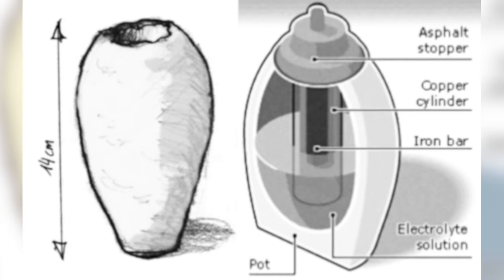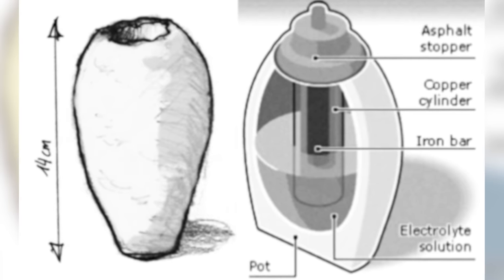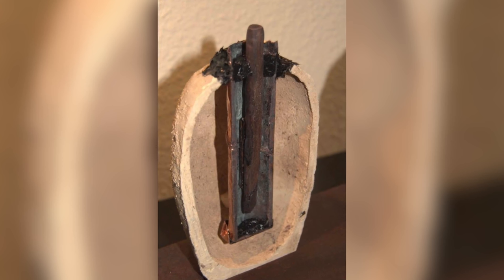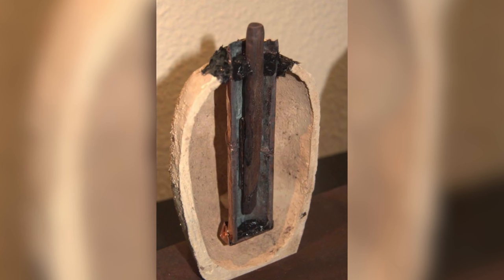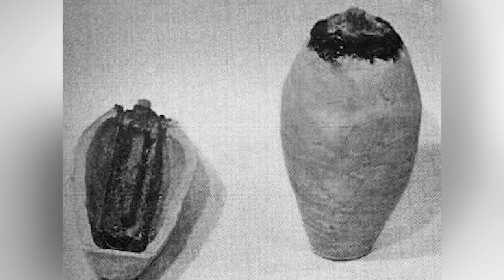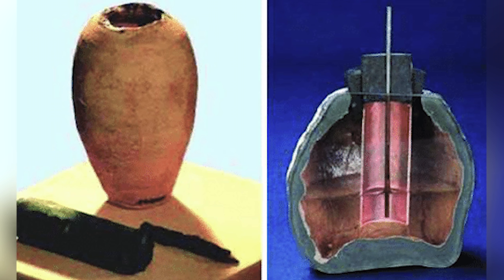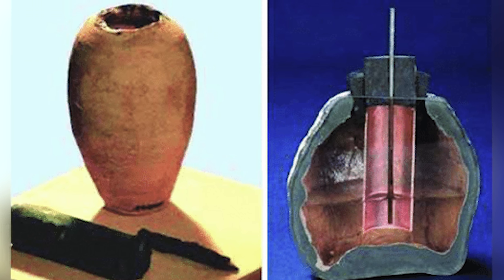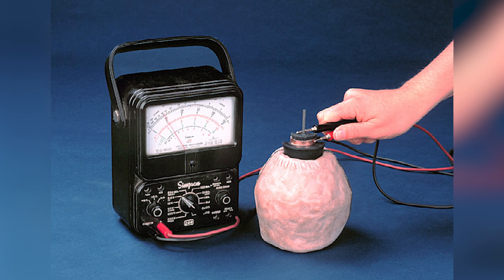The original artifact stood around 5.5 inches by 3 inches in diameter. The opening was sealed with an asphalt plug, which held in place a copper sheet rolled into a cylinder. The tube was capped at the bottom with a copper disc held in place by more asphalt, and a narrow iron rod was placed through the middle. When the jar is filled with an electrolyte such as grape juice or red wine vinegar, you have yourself a battery.